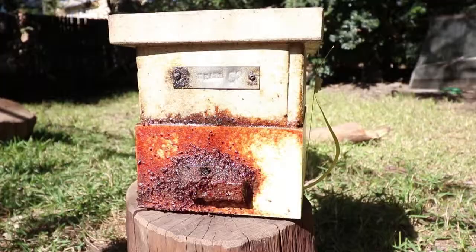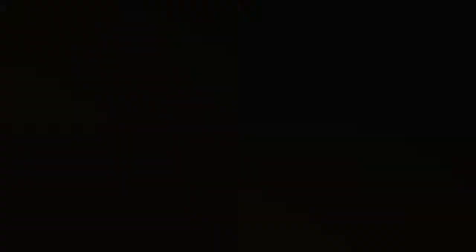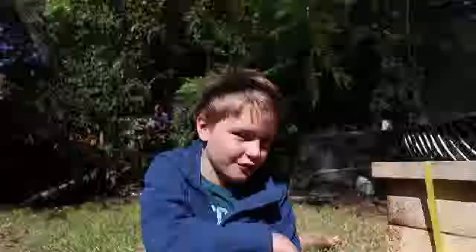I'm fortunate enough to experience these behaviours right here in my backyard. These native bees are stingless and will not sting you if they land on you or if you agitate them. The advantages of having native bees are that they will not sting you and they help pollinate the flowers.